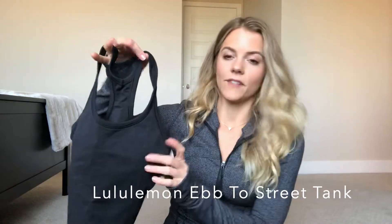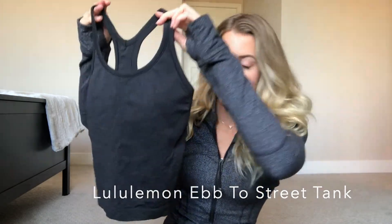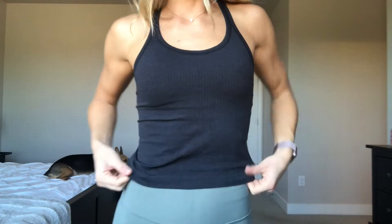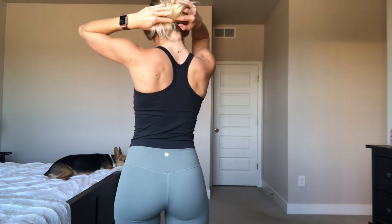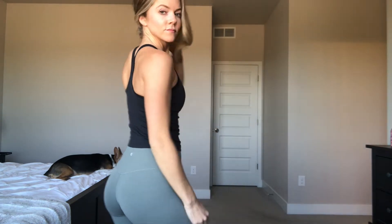The next item is also from Lululemon — that's all for Lulu, I promise. It's this tank top called the Ebb to Street Tank. It's a really simple ribbed material. It has removable padding with a built-in bra, which is nice, so you can just throw this on with a pair of shorts or leggings and that's it.